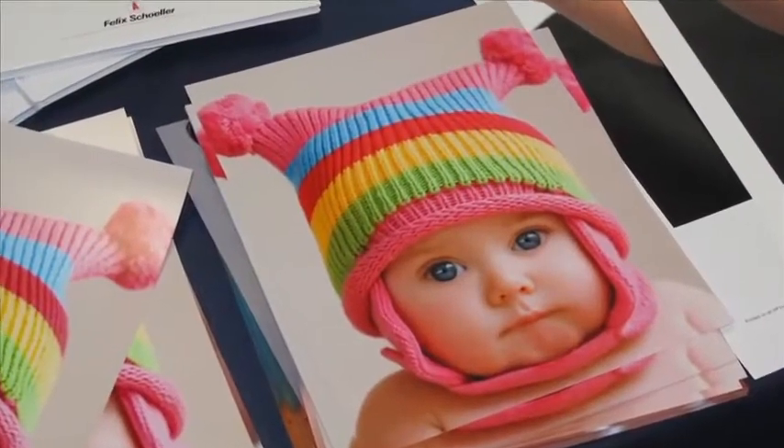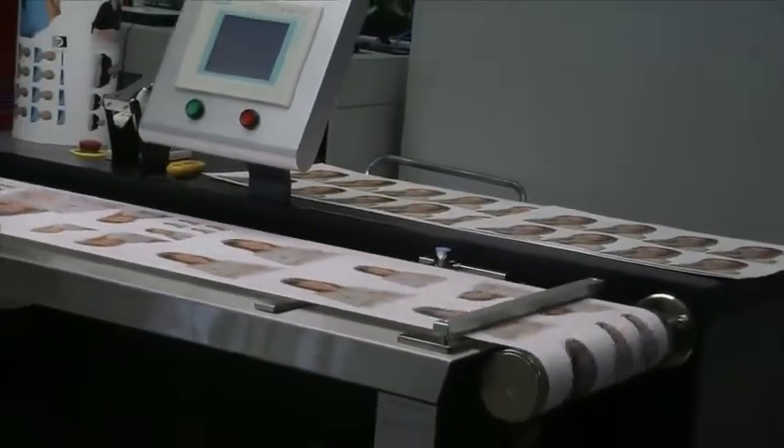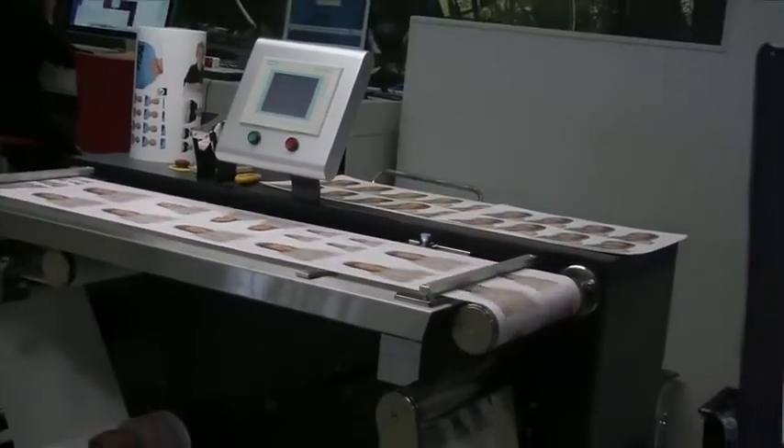With the 6000P, using the six colors and with the Felix Scholler paper, Photo Luster paper, and with the lamination from GMP on top of that picture, it's a perfect picture with really good quality. Quality is absolutely key.